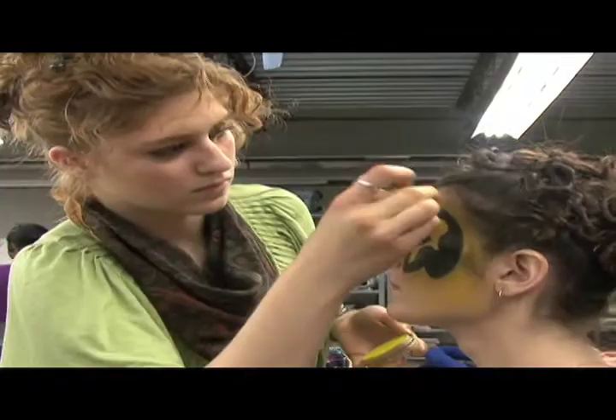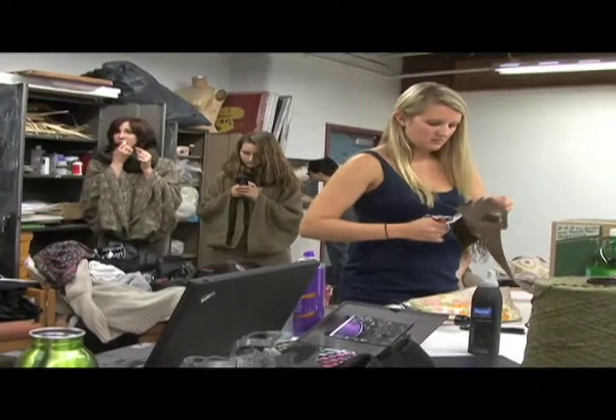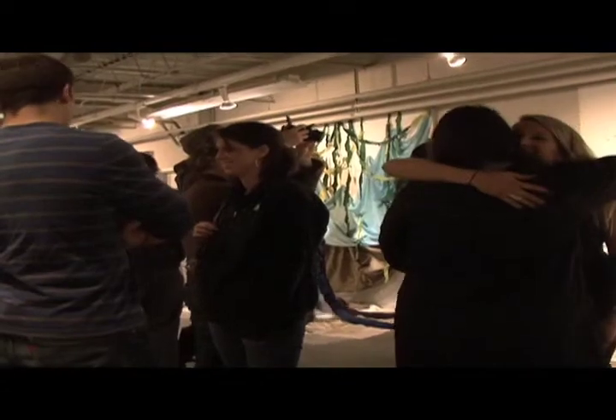Setup took about two days and just a few hours before the show, designers were prepping their models and putting final touches on their pieces. Moments after the exhibition opened, families, friends, students, and faculty crowded the room.